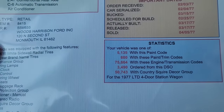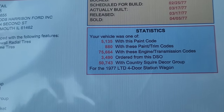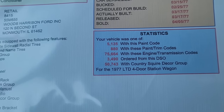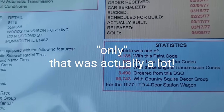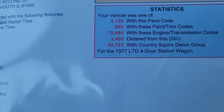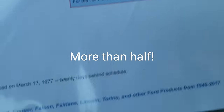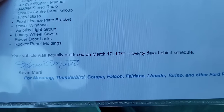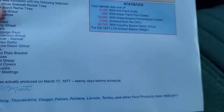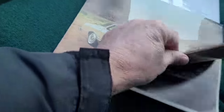There were 5,135 built with this paint code, 880 with this paint and trim code, and 75,664 with this engine transmission code. 3,490 ordered from the DSO. This is crazy to me - I think they only made about 90,000-some Ford station wagons in '77 of the LTD wagons, and 50,743 had the Country Squire Decor Group, so most people did opt for the wood grain. The viewer vehicle was actually produced on March 17th, 1977 - 20 days behind schedule. I see a lot of Marti Reports for these wagons that were behind schedule, so I don't know what was going on in 1977. But it got done - that's the main thing.